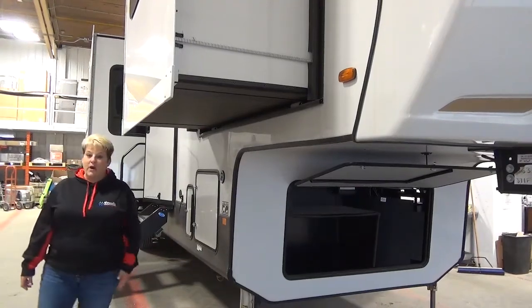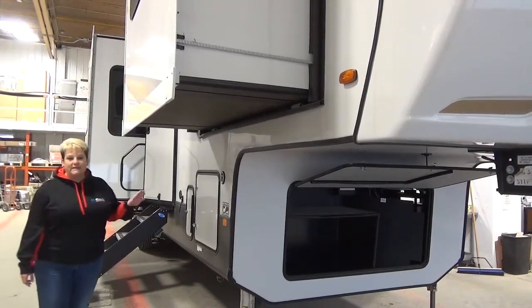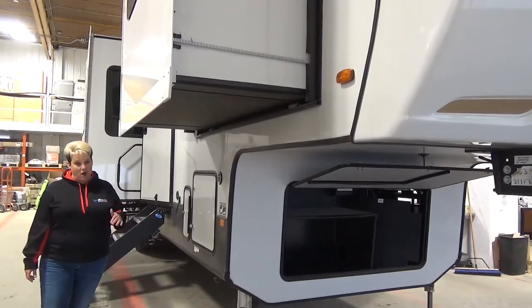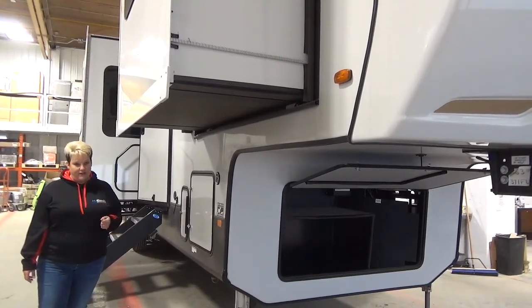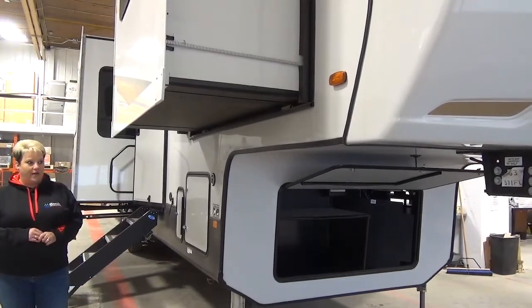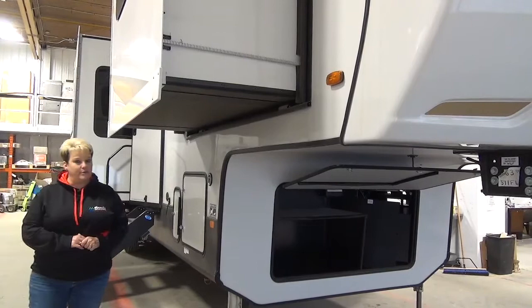Hi, Tammy here with Miner's Leisure World. Join me as I take you through the Cedar Creek 371FL. Cedar Creek is a high-end class model, quality fit and finish, high-end insulation, and is a full-profile fifth wheel. This is a five-slide couples coach.